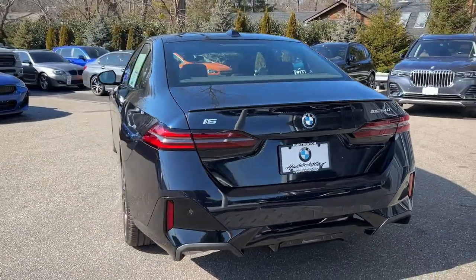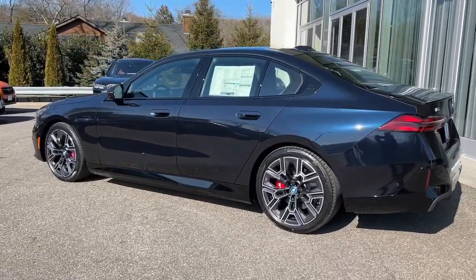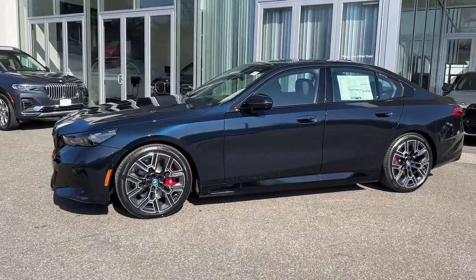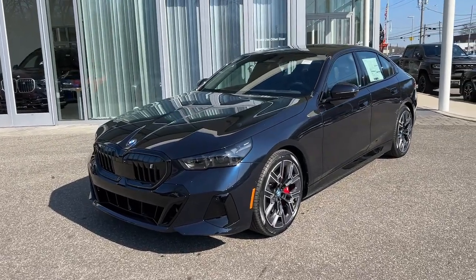Heated steering wheel, pre-collision system, lane departure warning, sun and moonroof, navigation system, keyless entry, hands-free liftgate, backup camera, keyless start, remote engine start. This vehicle offers the ride you want and the value you need.